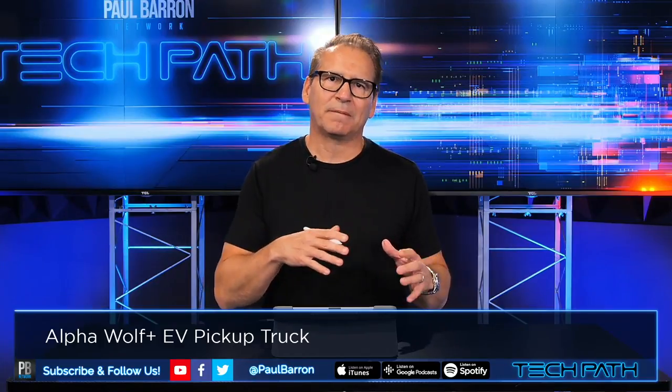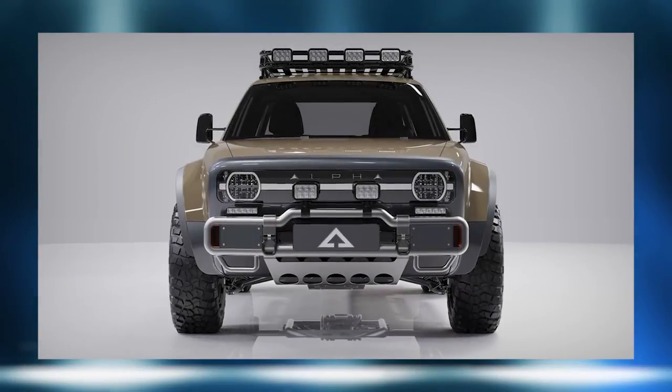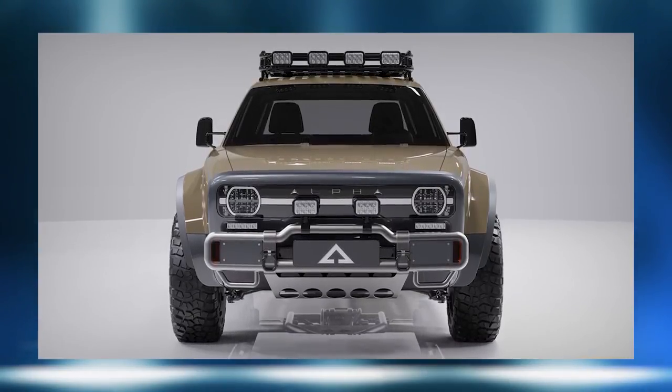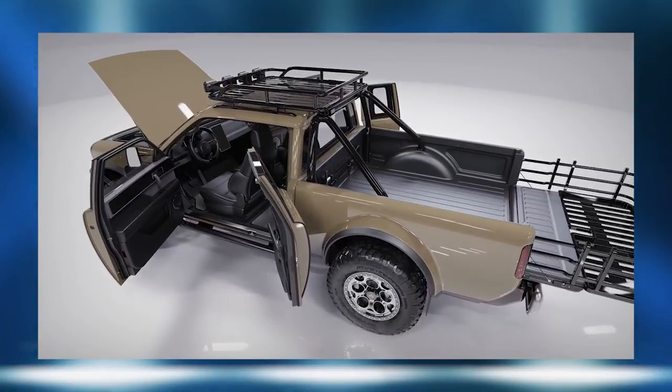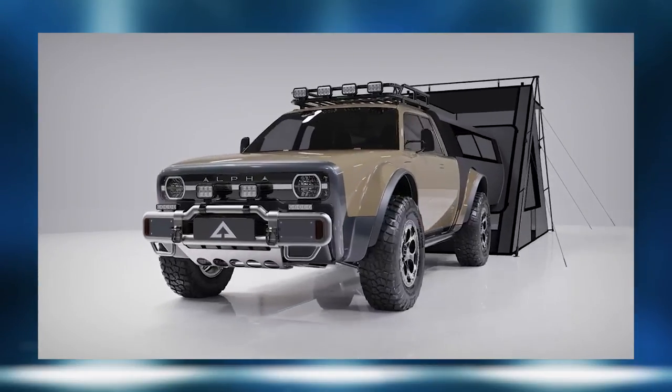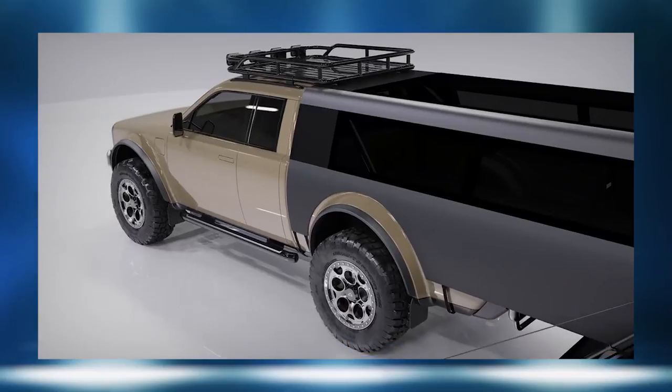The Alpha Wolf electric truck shares a platform with the company's Alpha Jax four-seater CUV. The EV company also has an Ace performance coupe and an Icon in its lineup. Unlike the bizarre shape of the Tesla Cybertruck, this truck actually looks like a pickup truck you would have seen maybe a decade ago. The design cues and styling are very traditional in how pickup trucks look.